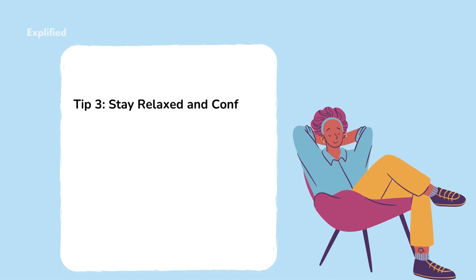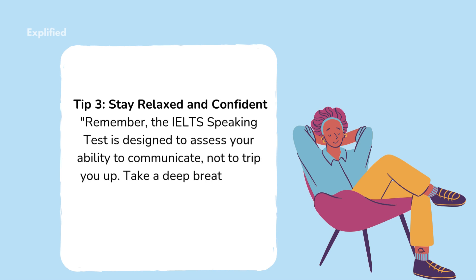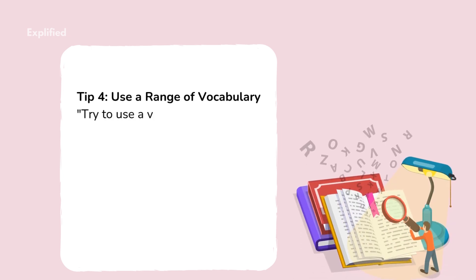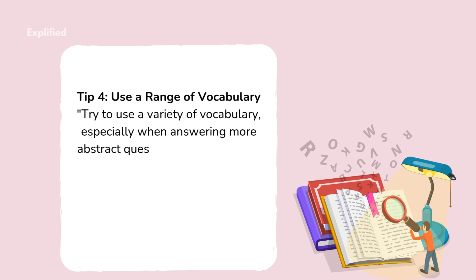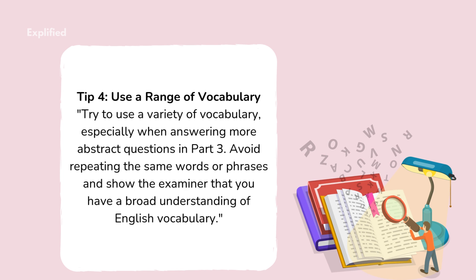Tip 3: Stay relaxed and confident. Remember, the IELTS speaking test is designed to assess your ability to communicate, not to trip you up. Take a deep breath, stay confident, and treat the test as a normal conversation. Tip 4: Use a range of vocabulary. Try to use a variety of vocabulary, especially when answering more abstract questions in Part 3. Avoid repeating the same words or phrases and show the examiner that you have a broad understanding of English vocabulary.